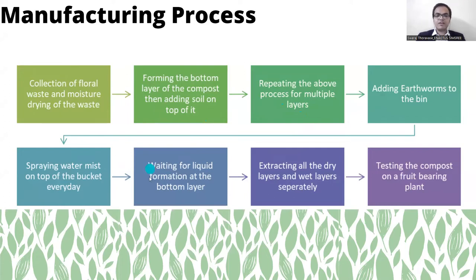Now we wait for liquid formation to occur at the bottom layer and once this occurs we extract all the dry layers and wet layers separately. Now we test the compost on a fruit bearing plant.